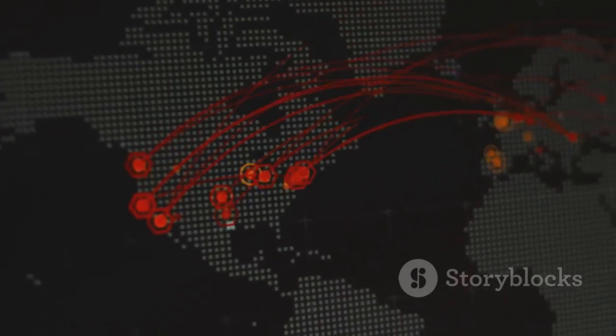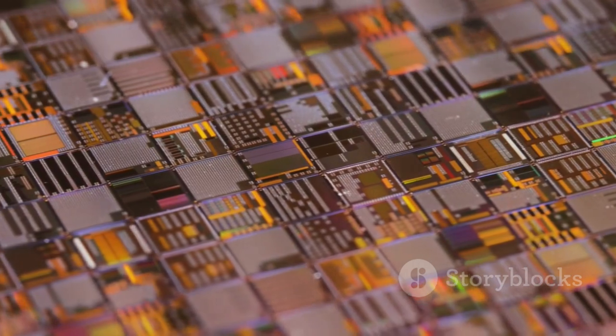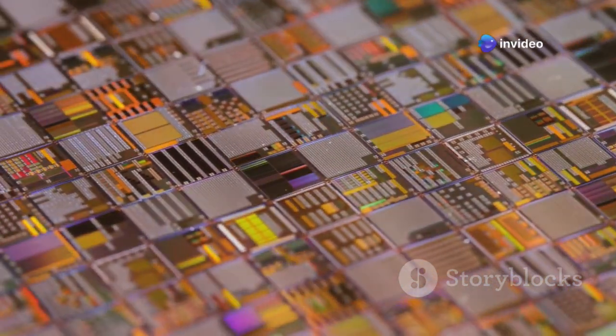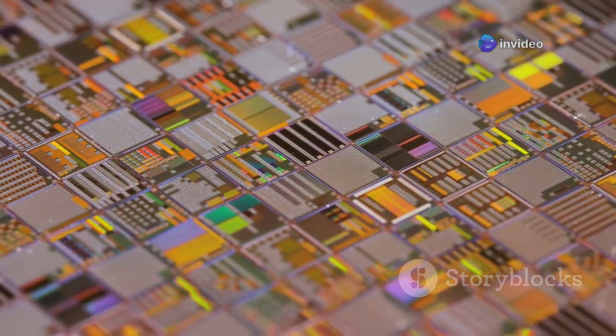This technology is so critical that it's become a major geopolitical chess piece. The ability to produce chips at the 28 nanometer level and below, which EUV enables, is what separates the tech leaders from the tech followers.